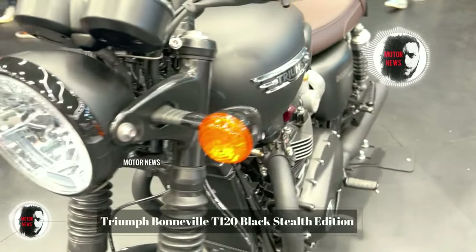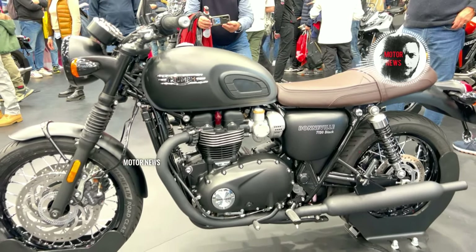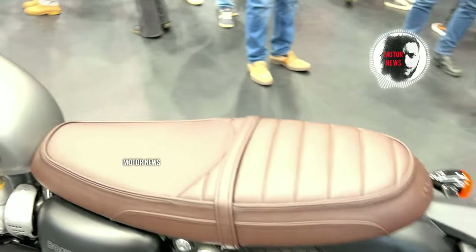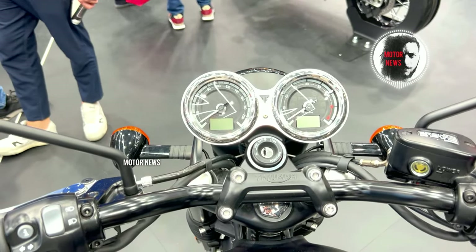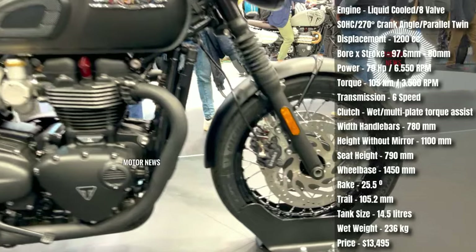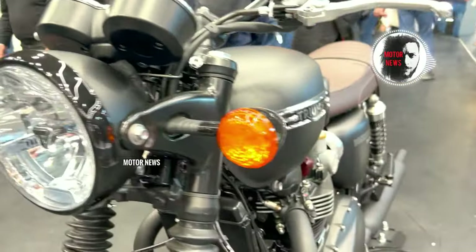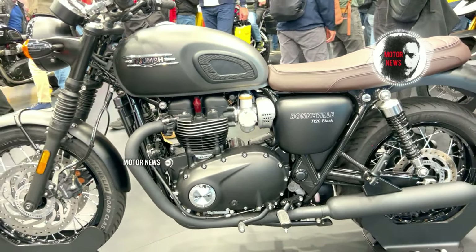The Triumph Bonneville T120 Black Special Edition features a classic design inspired by iconic Bonneville motorcycles of the past. With its retro styling including an uncut tank, wire spoke wheels, and twin peashooter exhausts, the T120 pays homage to its heritage. The timeless design appeals to riders who appreciate vintage aesthetics and nostalgia. Beneath its classic exterior, the bike incorporates modern technology and performance features, including a responsive, torque-rich parallel twin engine providing a smooth and powerful ride.